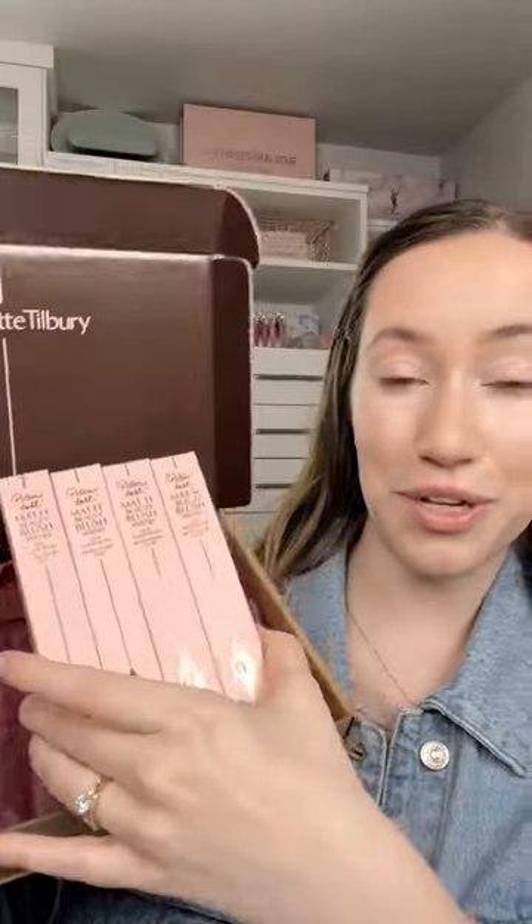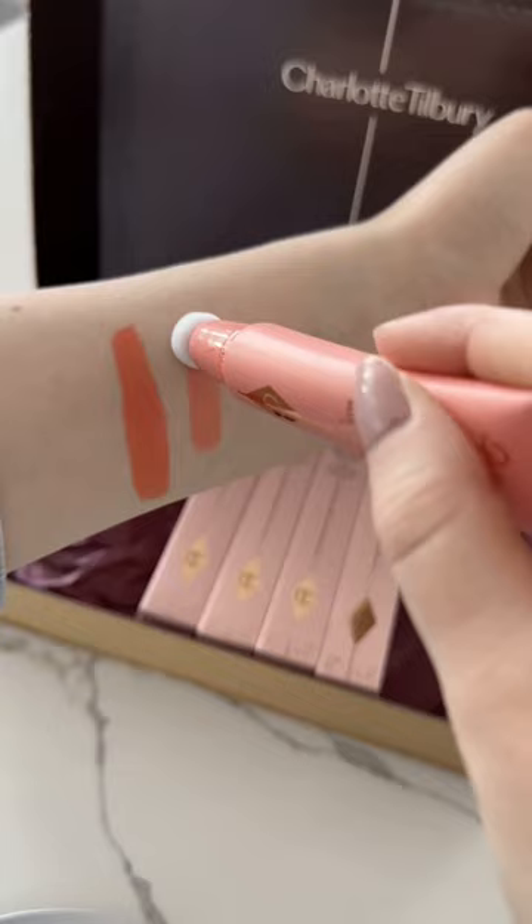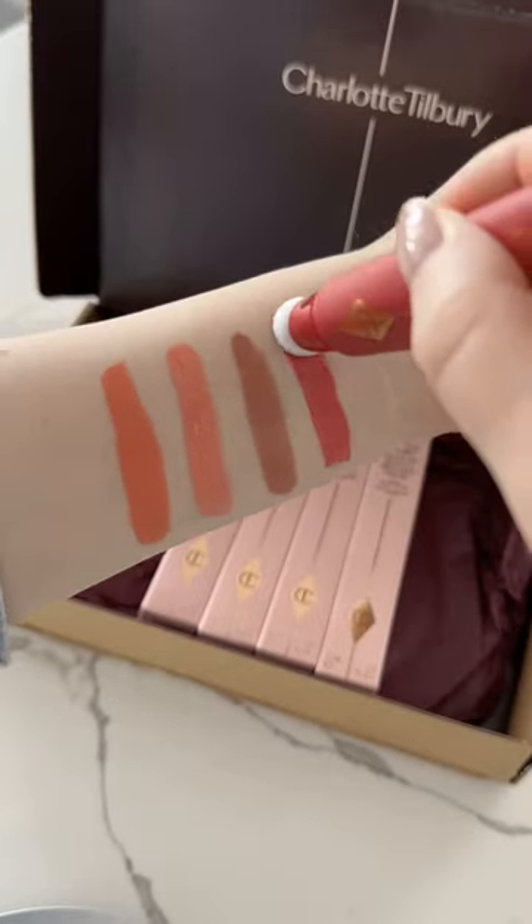I just bought the new Charlotte Tilbury Pillow Talk Matte Beauty Blush Wands. We're gonna try them: Peach Pop, Pink Pop, Pillow Talk, and Dream Pop. This is the Peach Pop — it's blending out really nicely. I will see at the end when I complete my makeup look how this applies over top of a face powder.